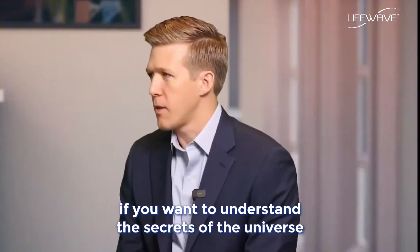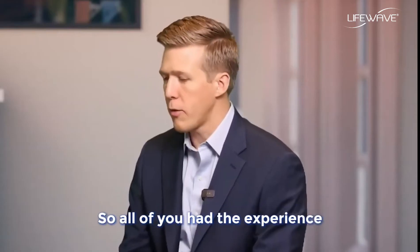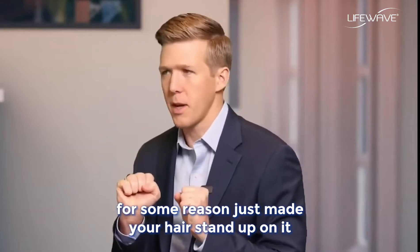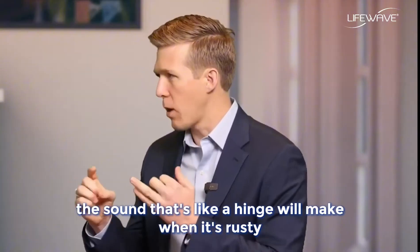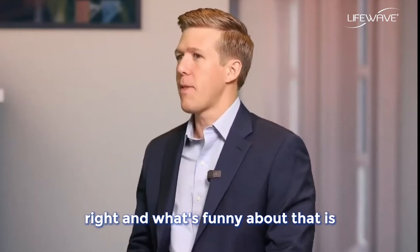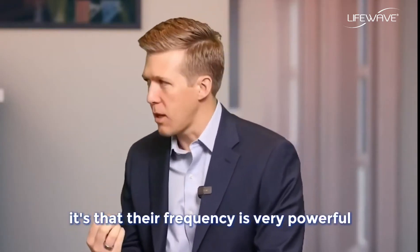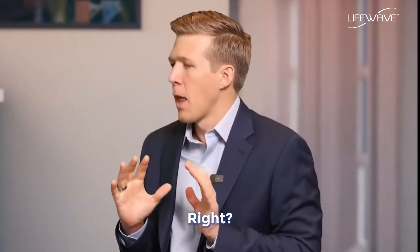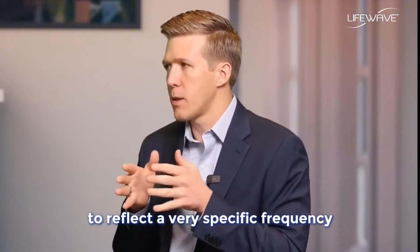Nikola Tesla said: if you want to understand the secrets of the universe, think in terms of energy, frequency, and vibration. All of you have had the experience of hearing a noise that made your hair stand up — fingers on a blackboard, a rusty hinge creaking open. Those noises aren't necessarily loud; it's that their frequency is very powerful and can make your whole body feel uncomfortable.